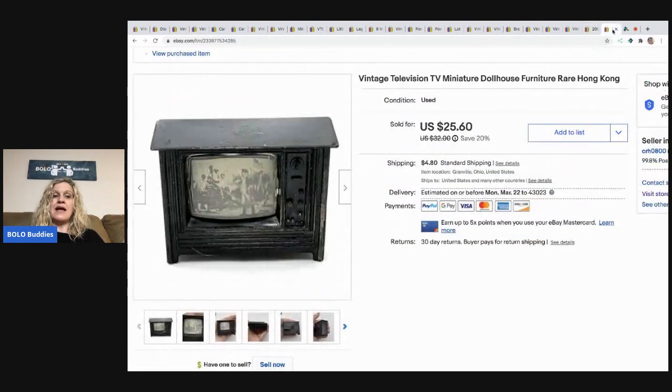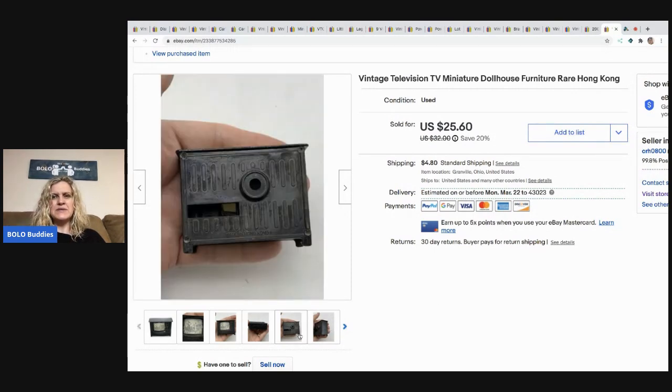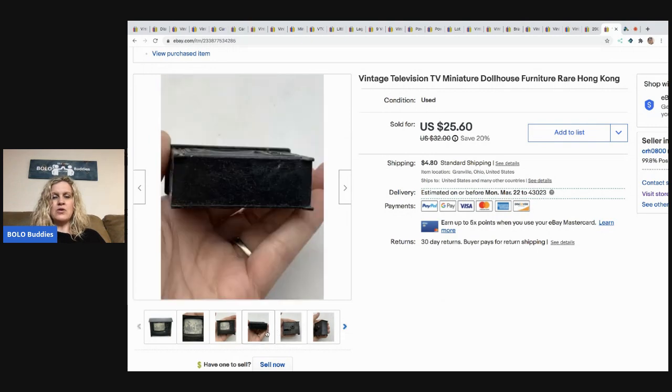The last item I sold is this vintage miniature dollhouse television figure — kind of like a metal or die cast material. It says Made in Hong Kong. I sold this for $25.60, and the buyer paid tax and shipping. They were all in for $30.50.